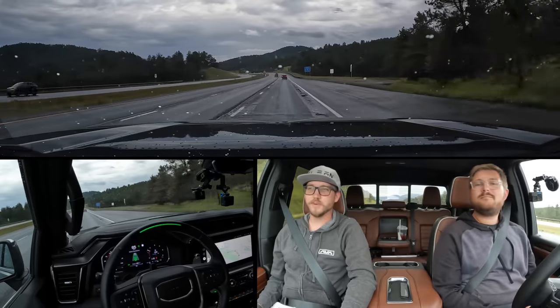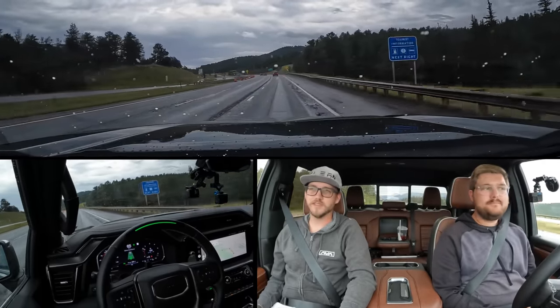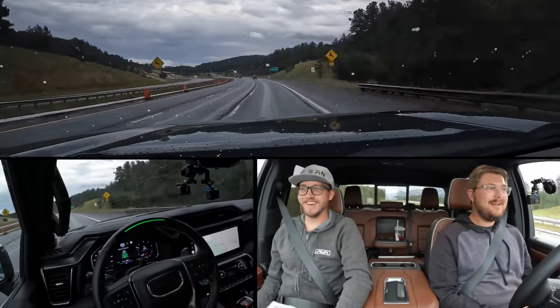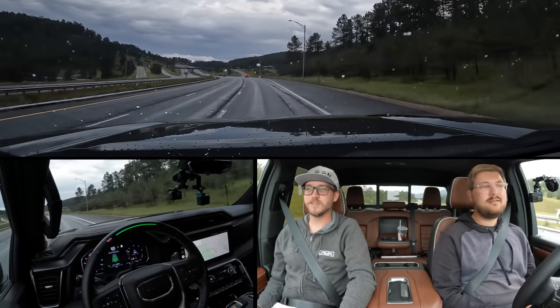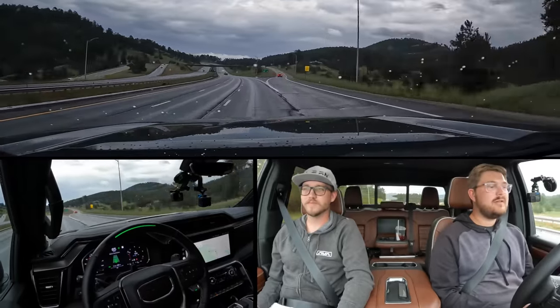No systems avoid potholes — sometimes there'd be an easy one to avoid and still stay in the lane, but I've never seen a system avoid a pothole. This just went for them. How is it doing this with just one camera? That's what's so good. I don't understand how this could be so much better than other systems.